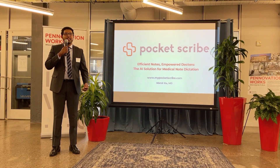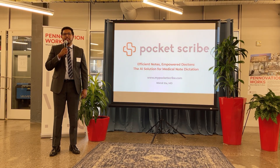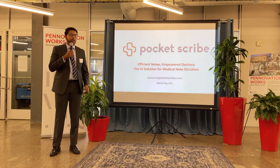Good afternoon, everyone. My name is Dr. Nikhil Illa. You can usually find me in dirty blue scrubs right down the street working in the ER at HUP. But today, I'm very excited to talk to you about PocketScribe, our direct-to-consumer dictation app built for providers across all specialties.